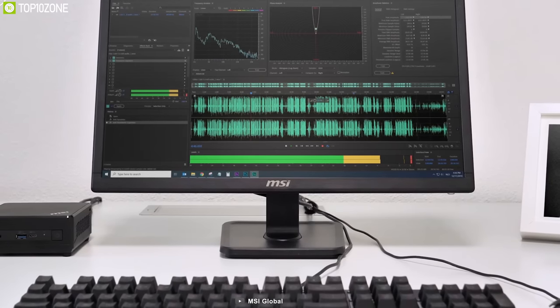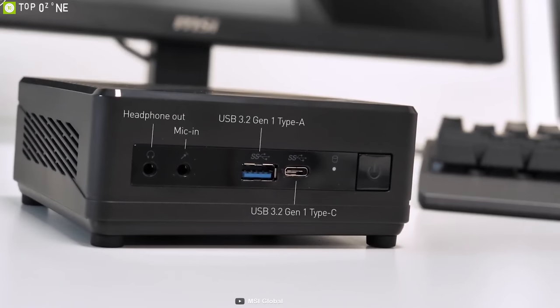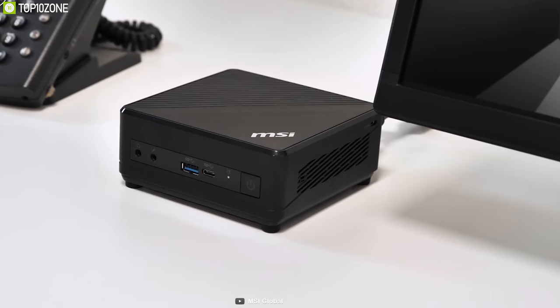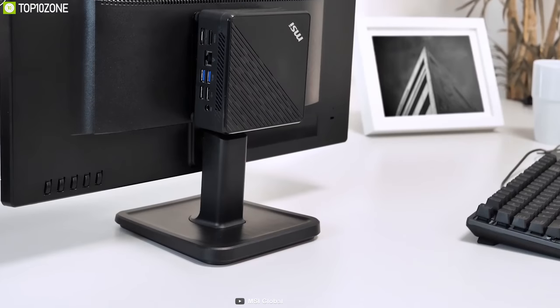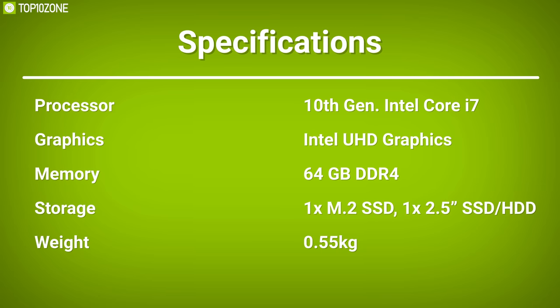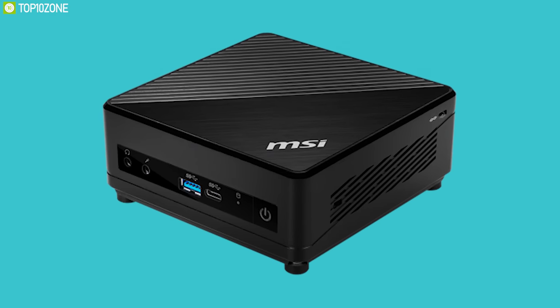Connect keyboard and mouse to the two USB 2.0 Type-A ports while reserving three USB 3.2 Gen 1 Type-A ports and one USB 3.2 Gen 1 Type-C port for compatible devices such as printers and external storage drives. You can connect wirelessly using the built-in Wi-Fi 802.11ac or use the Gigabit Ethernet port for a reliable high-speed wired connection. Its VESA mount compatibility allows you to mount it almost anywhere, including under a desk or on a wall behind the monitor. If you want an ultra-compact, powerful mini desktop you can take anywhere, the MSI Cubi 5 is the one for you.